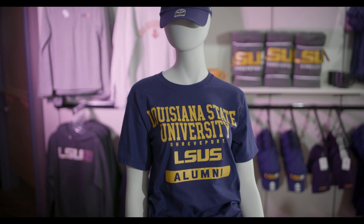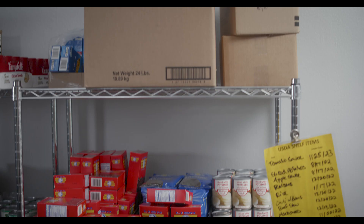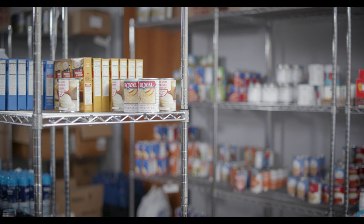Don't forget to stop by our bookstore. Here you can find LSUS apparel, buy your textbooks, notebooks, and more. Heading upstairs we have our ballroom, the student org lounge, and the food pantry. Students may visit the food pantry once a week for up to 75 pounds a month and can bring a grocery bag or use one provided. All current students are welcome to shop at the food pantry at no cost. All visitors must check in with their student ID number.